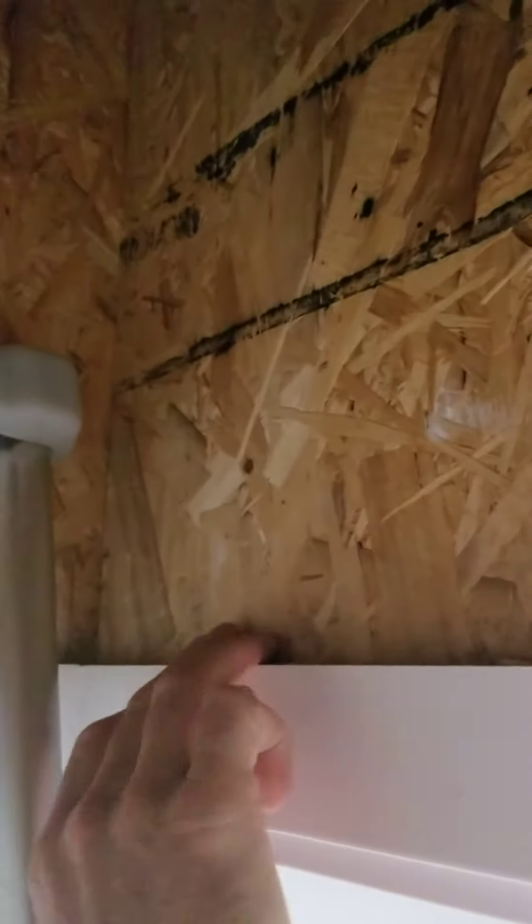Another thing while we're here — we always recommend having weather stripping around the access hatch, or on the cover around the perimeter of the cover, so that the hatch seals well. That way you're not getting heat loss up into the attic or extra humidity going up into the attic.